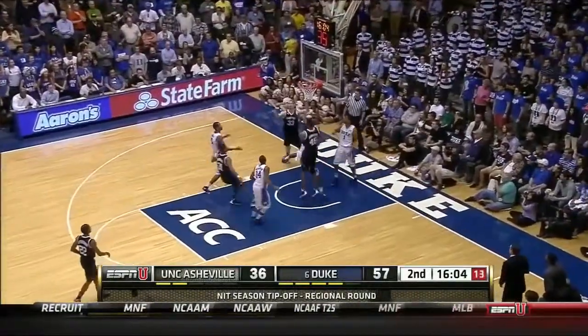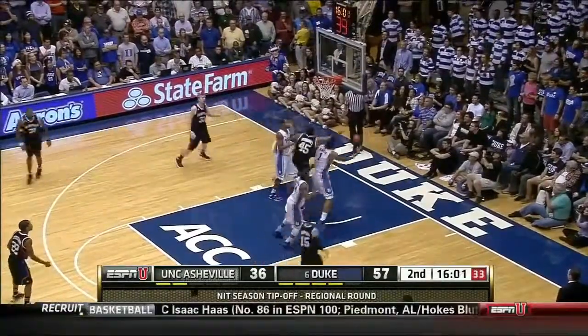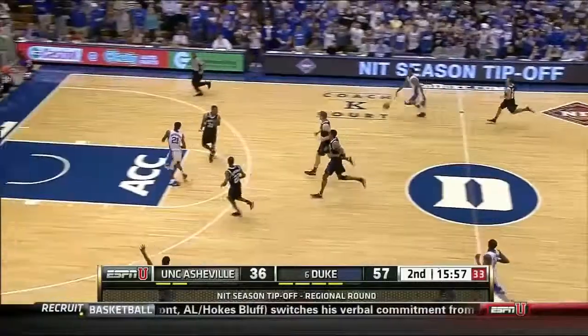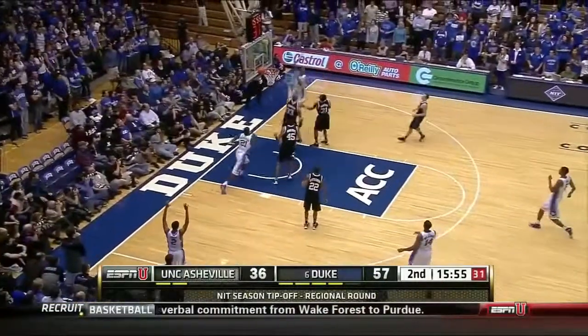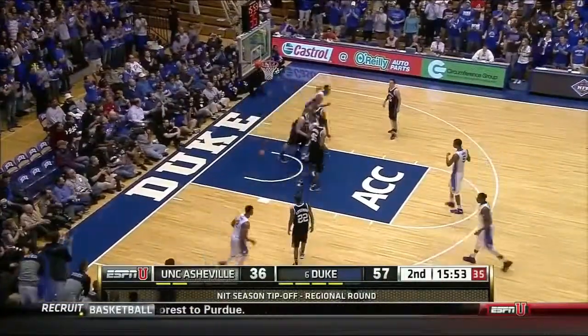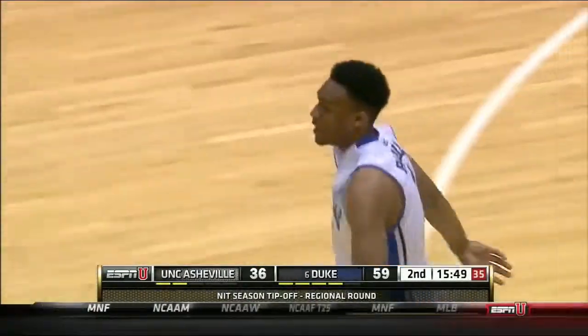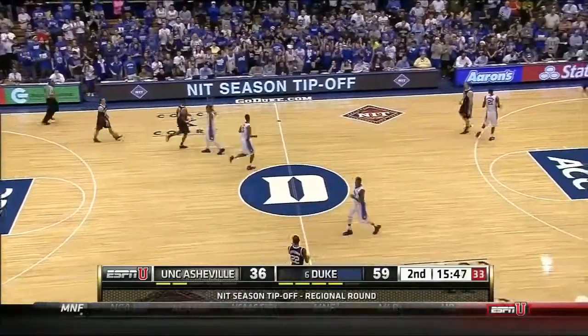Nice move past Jefferson, got his Ole Miss. Faded away, and it ends up with Parker — he wants to run. He covers the floor quickly and takes it coast to coast. That looked like a near-illegal dribble that he somehow gathers and finishes.